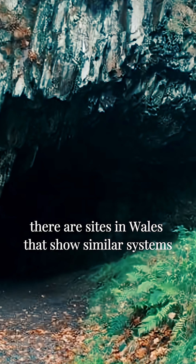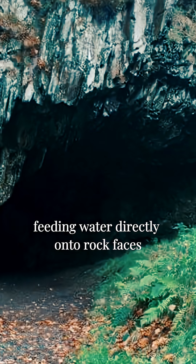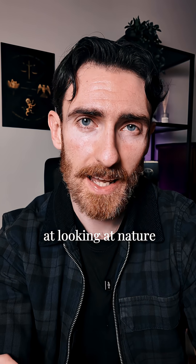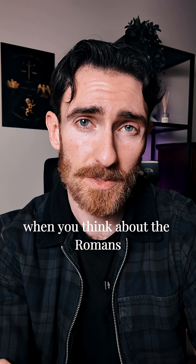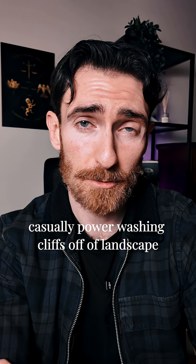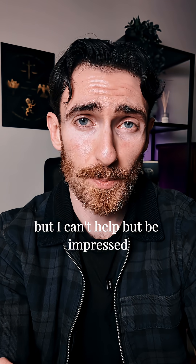Las Medulas wasn't the only place. There are sites in Wales that show similar systems, with leats and tanks feeding water directly onto rock faces to strip them clean. The Romans were fantastic at looking at nature and figuring out how to engineer it to their advantage. When you think about the Romans casually power washing cliffs off of landscapes 2,000 years ago, I can't help but be impressed.